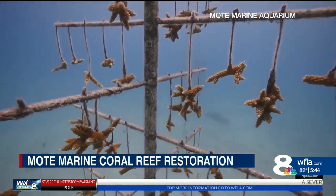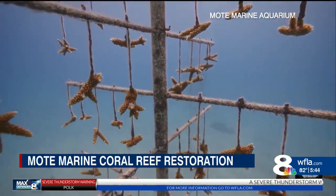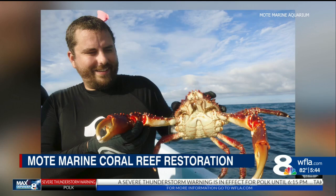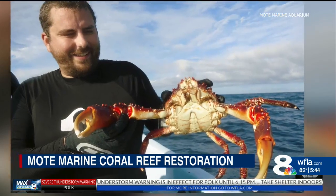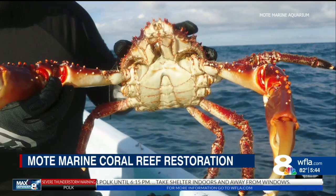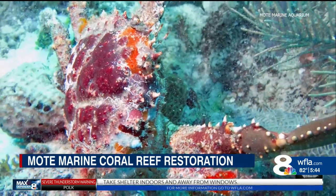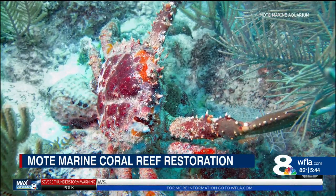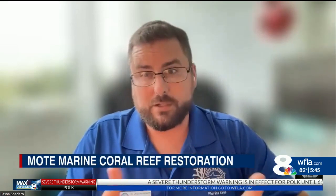In addition to outplanting 242,000 coral fragments along 10 reef sites just offshore the Florida Keys, funding will also cover the cost of growing and releasing 34,000 Caribbean king crabs. The native species is an herbivore that helps cut down on the algae that restricts the coral's growth. Right now there just aren't enough of them in the environment to keep the algae under control. They act as sort of our lawnmowers, out weeding our coral garden so that the corals don't compete with algae on the reef.